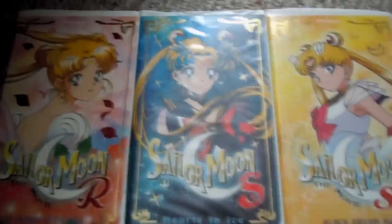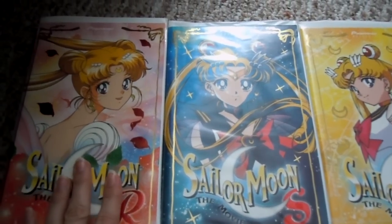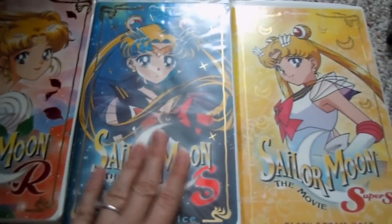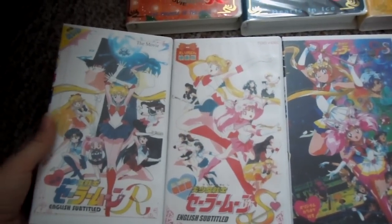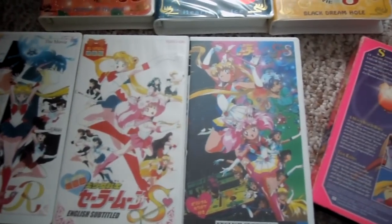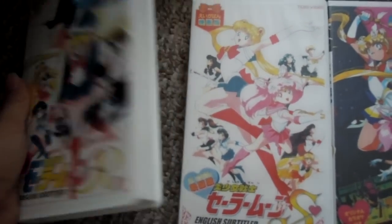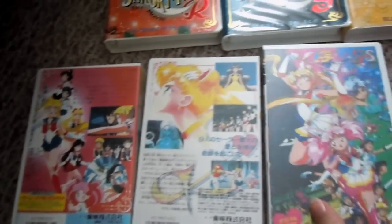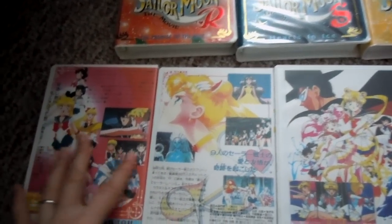Over here I actually finally got the copies on VHS — the R movie, the S movie, and the Super S movie. And I also have the Japanese version on tape as well. These are bootleg copies, but the quality isn't too bad. And I like that they're in a hard case — makes them look a little nicer.